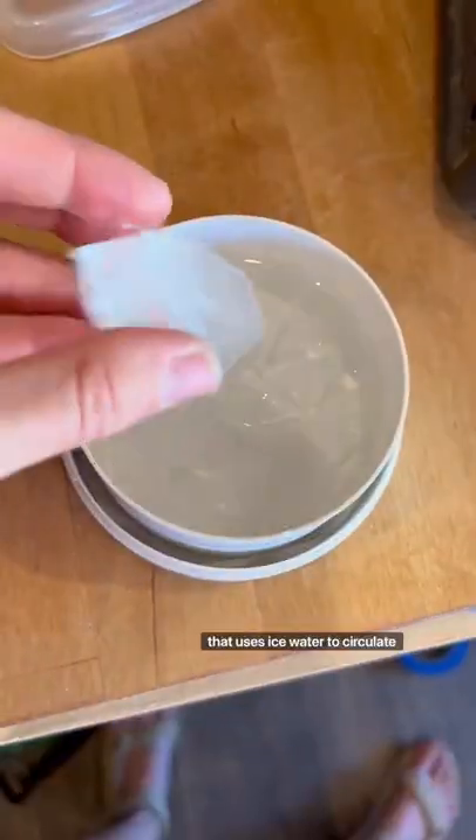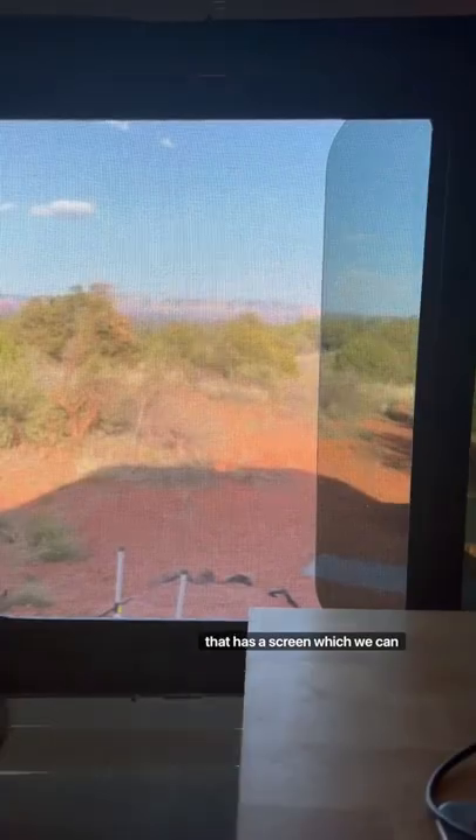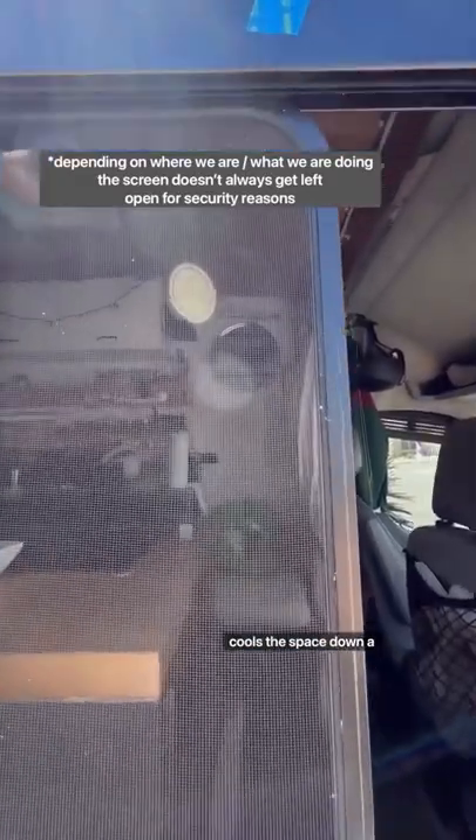We have this mini cooling fan that uses ice water to circulate cooler air, and we just added this window that has a screen which we can open, and we can already tell it cools the space down a lot.